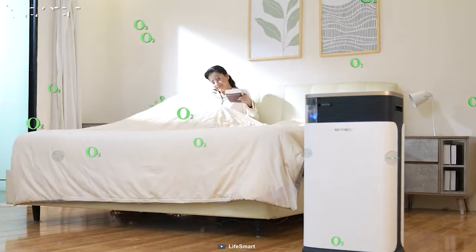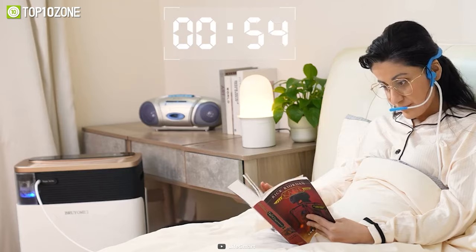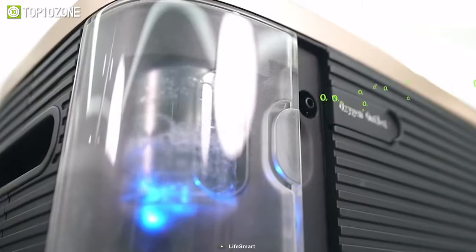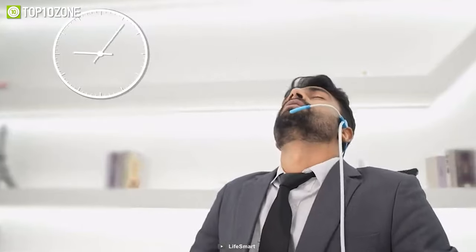With Briomi, the experience of breathing oxygen in a forest is brought to you without the need for travel. Offering a unique fusion of air purification, oxygen therapy, and sleep wave technology, Briomi stands at the forefront of innovation, delivering unparalleled comfort and rejuvenation for your well-being.